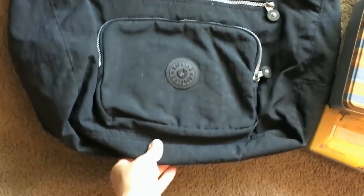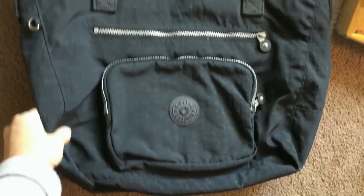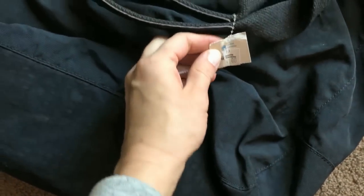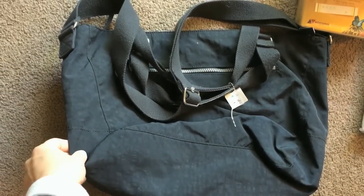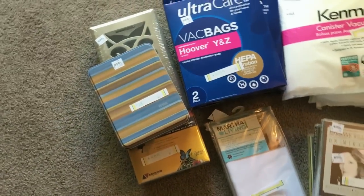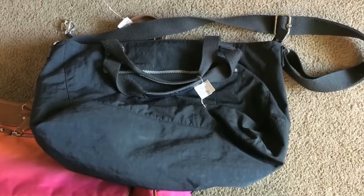Here's a Kipling large bag, kind of like a travel bag or everyday bag for people who like bigger sizes. It has some staining which I can clean up, all the zippers work, and this is a good brand to sell. I paid $4 for it and it is authentic — you can tell from the zippers and the material, because there are some fakes out there. I could probably make around $50.